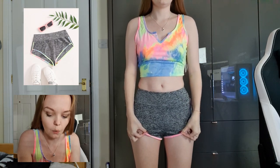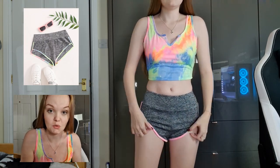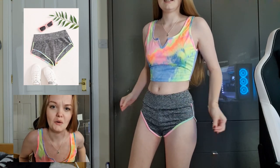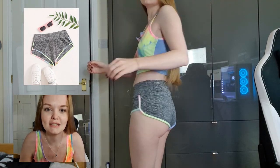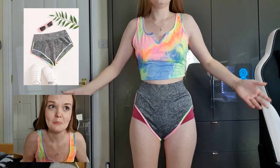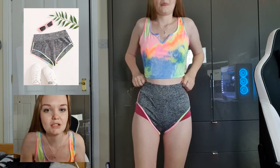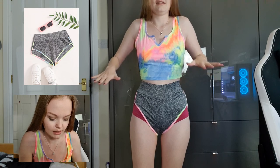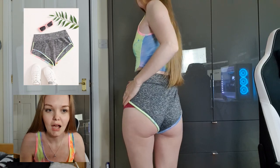These are the Shein wide waistband runner shorts. Now how am I supposed to wear these? Are these supposed to be low-rise or high-waisted? When they're low-rise they're incredibly baggy, but if I pull them up they're really high up. There's not actually a model wearing them in the picture, so I don't know if they're supposed to be high-waisted or low-rise — I don't even think I like them either way.